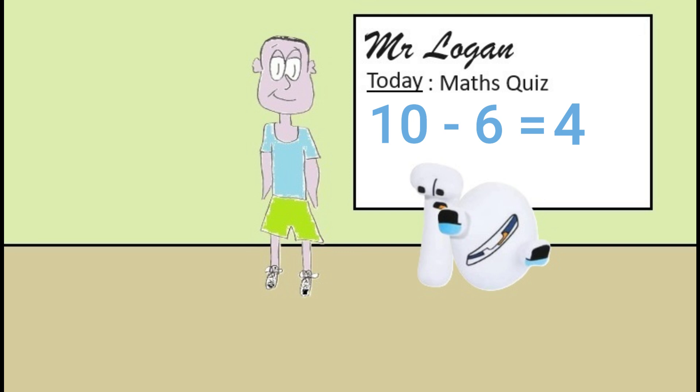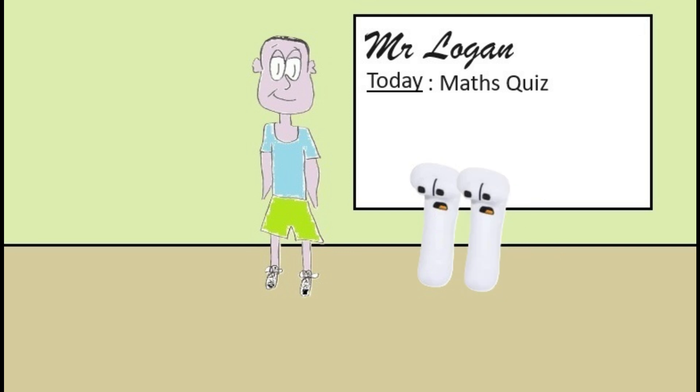Okay eleven, your turn now. Finally. What is six plus five? The answer is eleven Mr Logan. Well done eleven, that's absolutely correct.